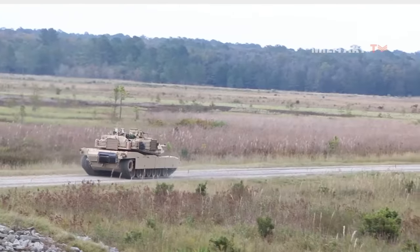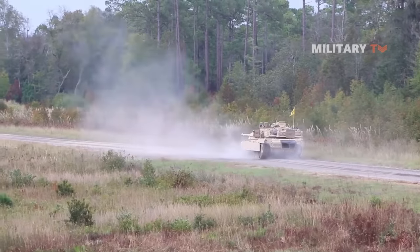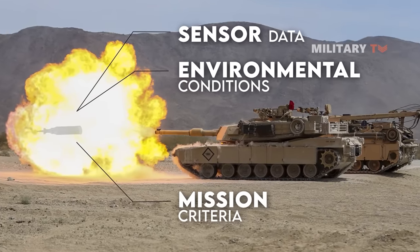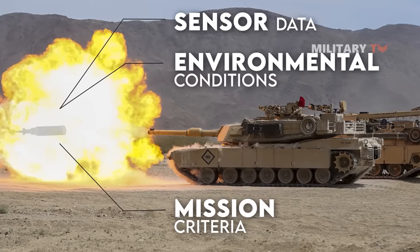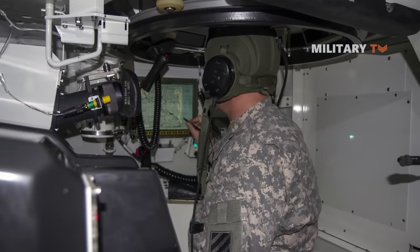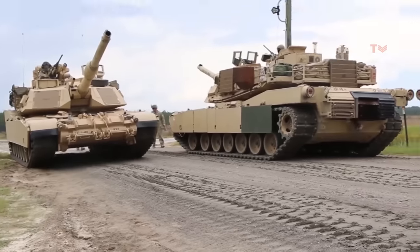When AI technology is integrated into these systems, it will evaluate a target against millions of data points while simultaneously evaluating sensor data, environmental conditions, and mission criteria in order to relay correct ammunition and firing specifications to the tank's automated fire control system in real time. Moreover, M1A2 SEPV3 is equipped with Blue Force tracker technology and will most likely soon embrace drone operation technologies as part of the Abrams tank's development strategy of adapting and improving.